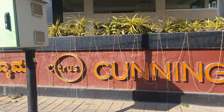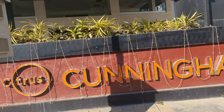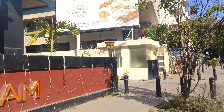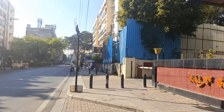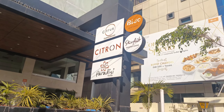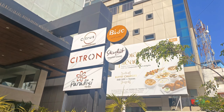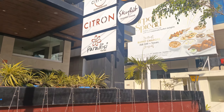Hi, hello everyone! I just reached Bangalore today. I will be staying at Hotel Citrus Cunningham, which is located on Cunningham Road, Bangalore. Let's enter inside and have a look. You can see the building from outside. This is Citrus Cunningham — Citron, Paradise, the Skylight rooftop dining, the Viso, and the Cushion restaurant.